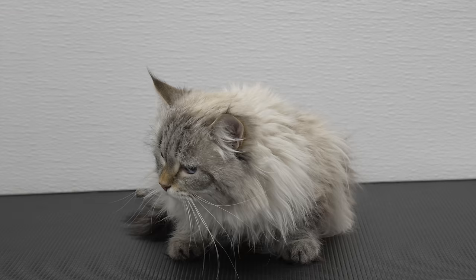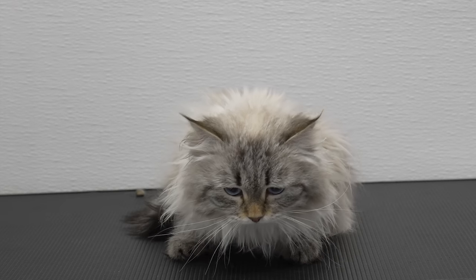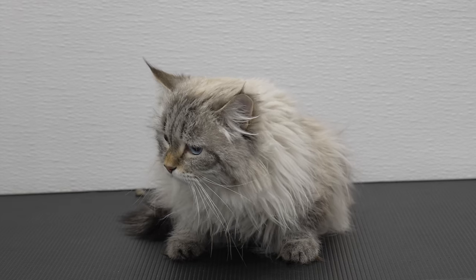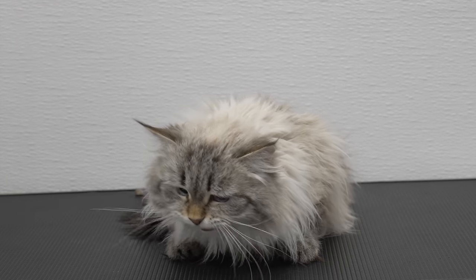The owner does bathe and groom his cat at home so he is used to the grooming process, which is great. He does have some matting and that's the reason why he's here today. So the first thing I'm gonna do is try to trim out some of the matting using my clippers. If he is matted all over I might have to do a full lion shave but we're going to do our best to avoid that.